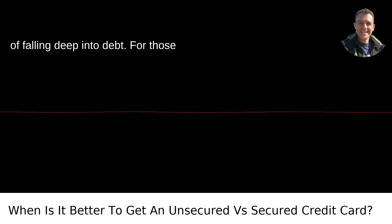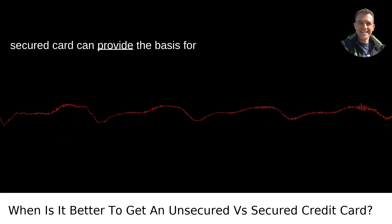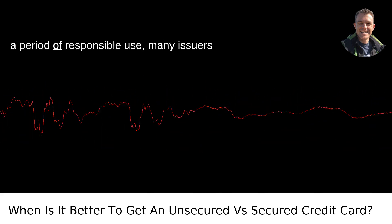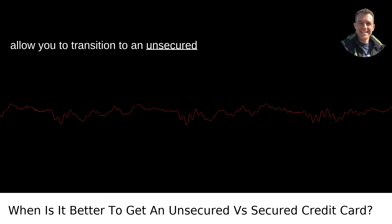Third, credit repair: for those looking to rebuild their credit score, a secured card can provide the basis for showing consistent payment behavior. After a period of responsible use, many issuers allow you to transition to an unsecured card.